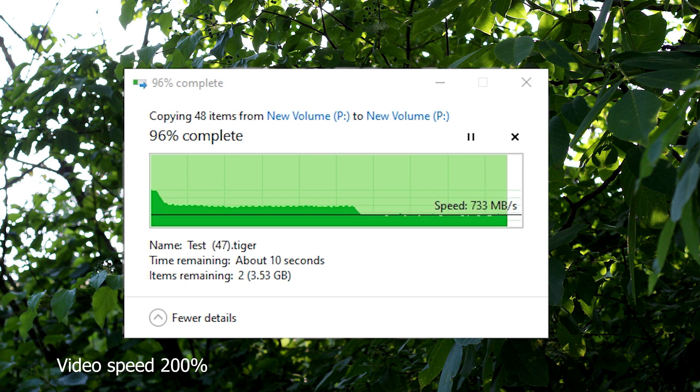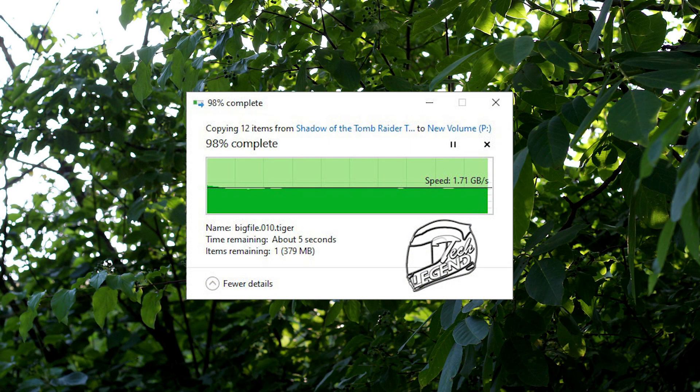What happens if you copy or transfer files that are less than 45GB? The speed remains constant at 1.27GB per second, which is great to see from an SSD like this.